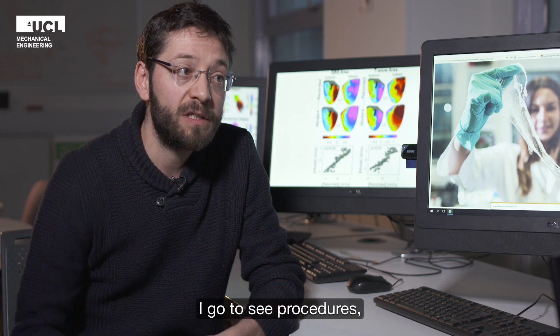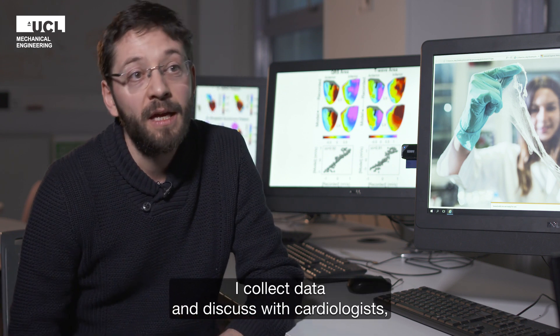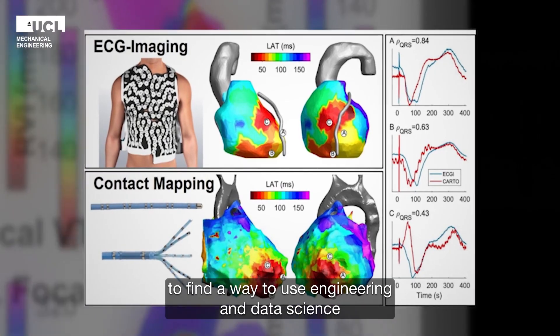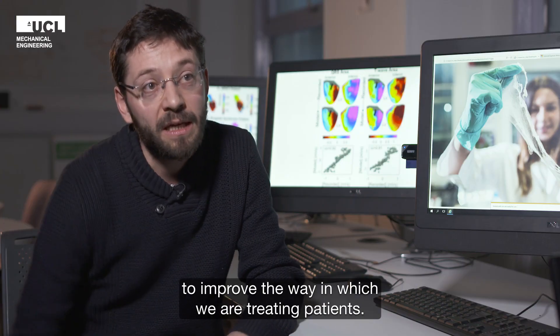I go to see procedures, I collect data there and discuss with cardiologists to find a way to use engineering and data science to improve the way in which we are treating patients.